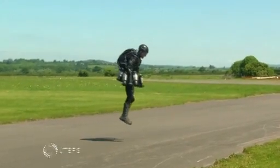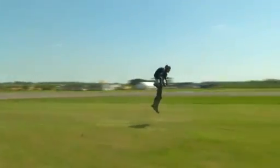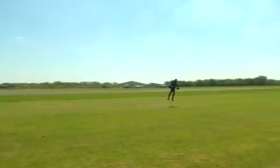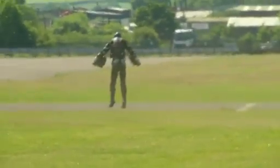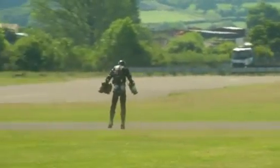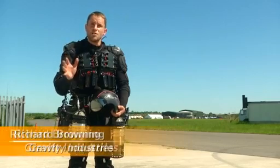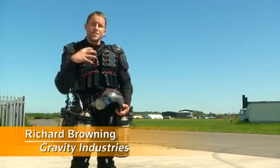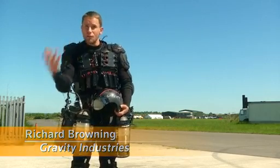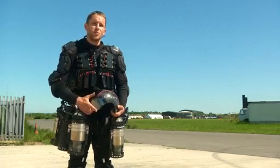He's been dubbed the real-life Iron Man. Inventor Richard Browning takes his jet-engine-powered suit out for a spin and records a personal best for flight time and speed in excess of 30 miles per hour. He had a grand vision: could you approach the challenge of human flight in an entirely different way, very much augmenting the human body rather than putting the human in a flight machine? And after many, many iterations, they've got to a pretty awesome place.